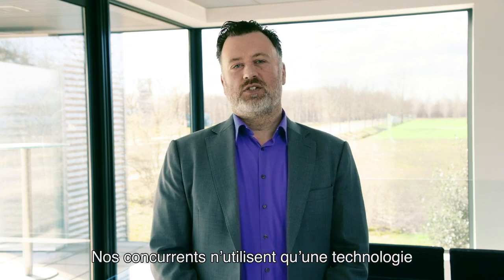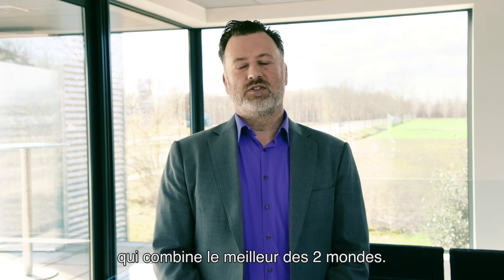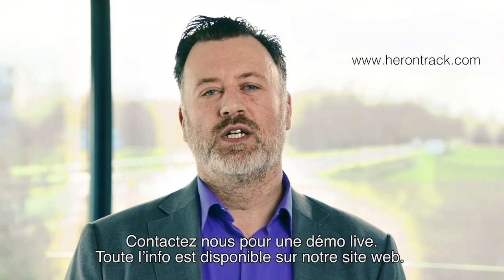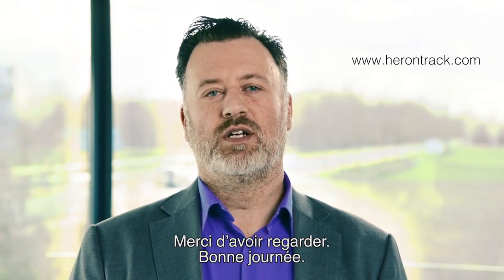What makes our solution unique is the combination of the two technologies. Our competitors only use one — either Bluetooth or LoRa. We developed a smart sensor that combines both, so we can give the best of two worlds. Contact us for a live demo and you can find all the information on our website. Thank you for watching and have a nice day.